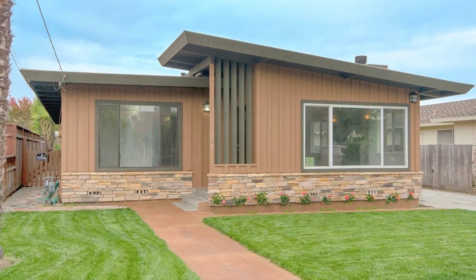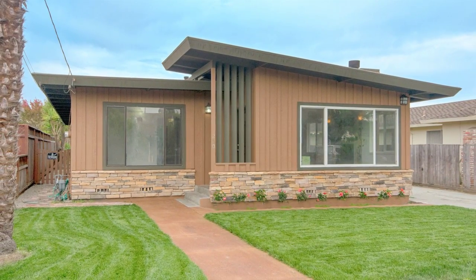Come visit this all-new home in a desirable central Santa Cruz location.